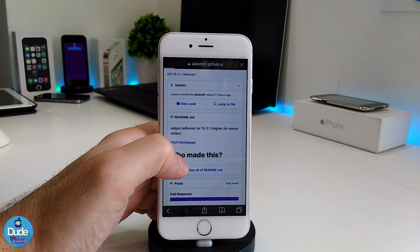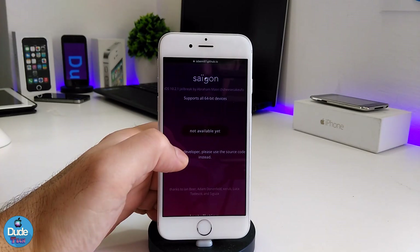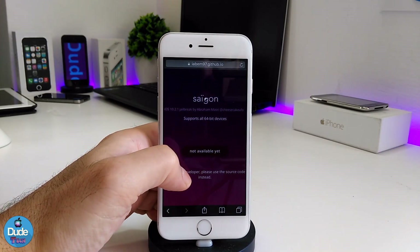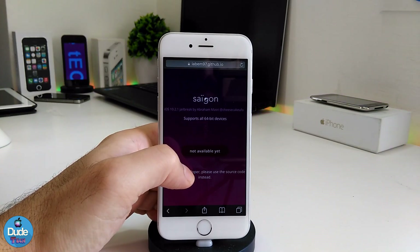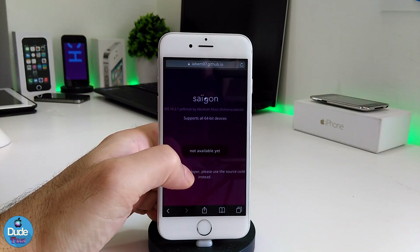If you go and visit the home page of that developer, you will find out that the official website for the jailbreak is not available right now — the IPA file is not available at that moment — but the jailbreak is actually released and is going to be 100 percent legit.